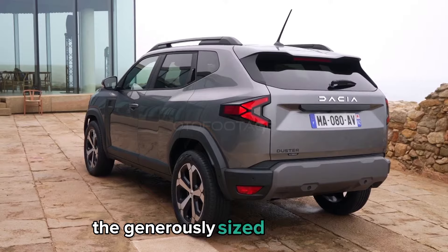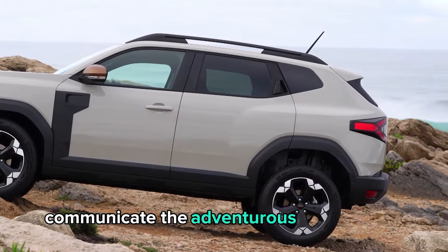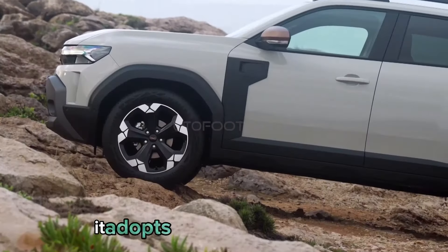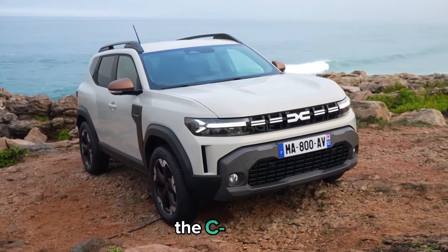The generously sized skid plates and the characteristic snorkel on the front doors communicate the adventurous character of the model. It adopts a Y motif for the lights and has the rear door handles integrated into the C pillars.